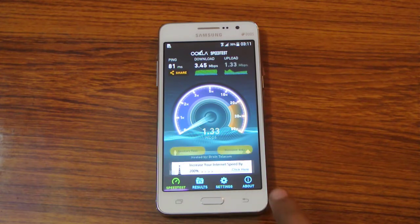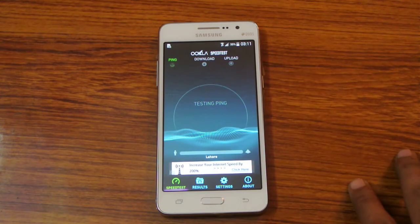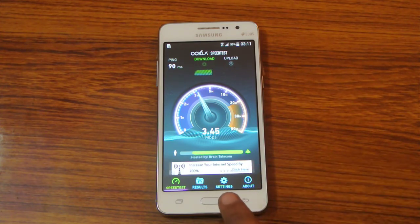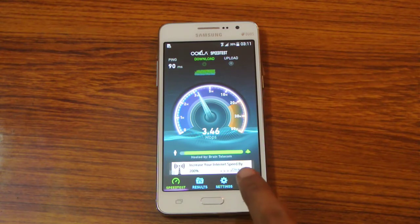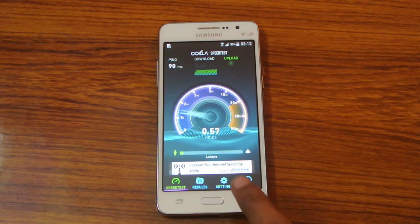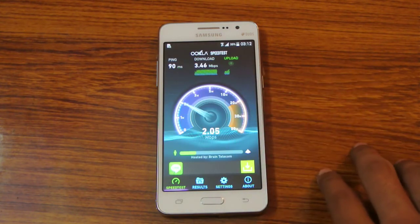Actually the same 3.45 Mbps like before. Almost the same stats, let's try to restart the test again. This time 2.45 Mbps with a max of 4.6 Mbps. Let's see the final result.